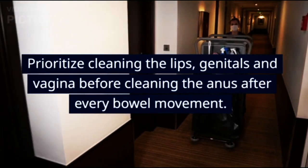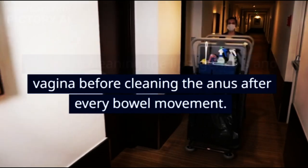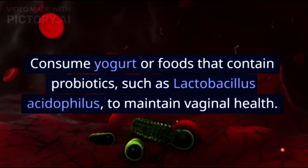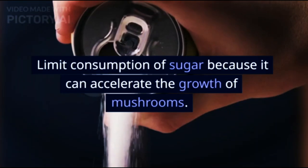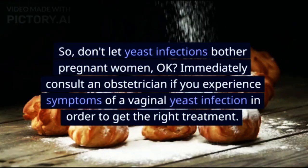Avoid using scented products such as detergents, soaps, toilet paper, and pads. Avoid using vaginal cleaning products. Prioritize cleaning the lips and genitals before cleaning the anus after every bowel movement. Consume yogurt or foods that contain probiotics such as Lactobacillus acidophilus to maintain vaginal health.